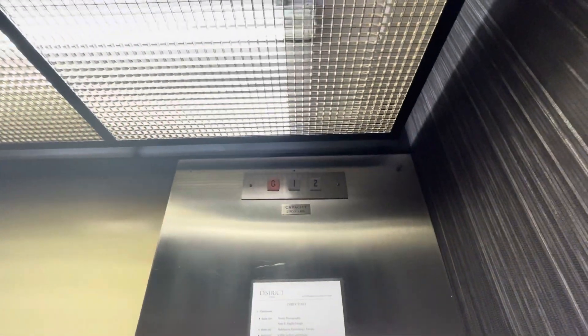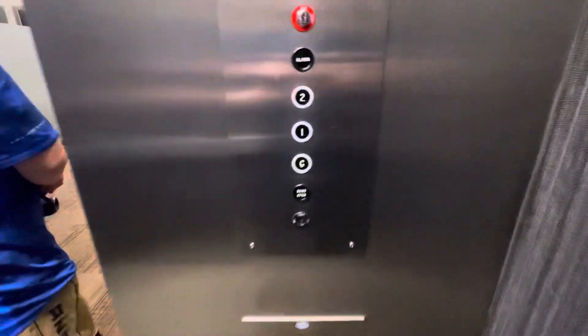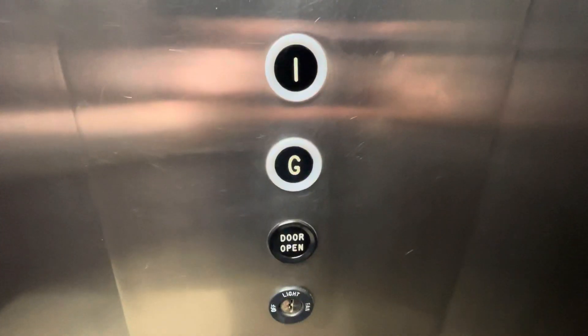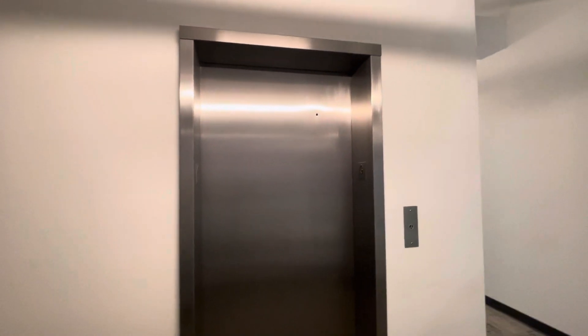It even has the indicator working too. Everything's original except for the cab. Can you press the call button for a second? Now it doesn't light up. All right, there it goes. That'll be it.